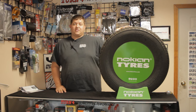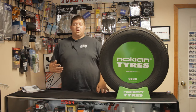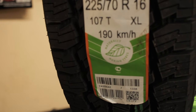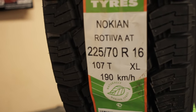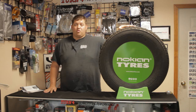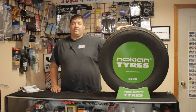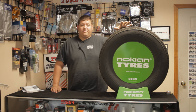Going into some of the specs and features on this Rotiva AT — this one is a 225/70/16, not a very common size, but it has all the same features as any other size. You're going to get LTs, load range E's, P-Series tires — all of them are going to have these same features. The problem with all-weather tires has been getting the mileage rating up, as they tend to wear out rather quickly, but not Nokian. Nokian has figured out the correct rubber compounds — the Hakapolita 9 they just came out with has over eight different rubber compounds inside to make the best of every condition.